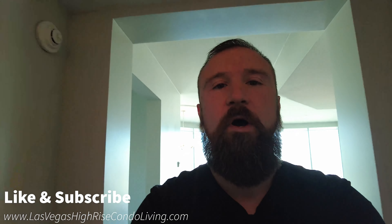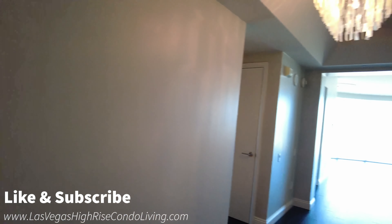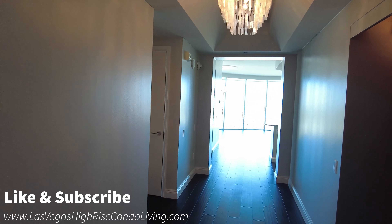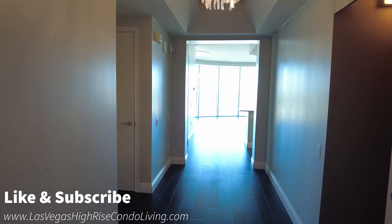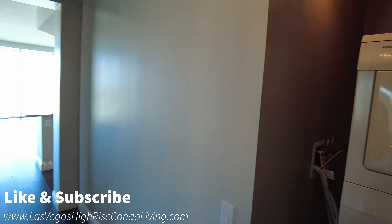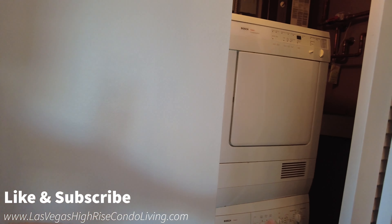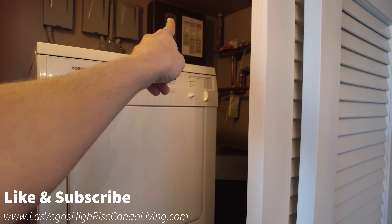I want to start at the front door so you can see what it's like walking into this unit. When we walk in, we have two bedrooms, two baths, about 1,657 square feet — a very large unit. Coming in, I feel very open right in here. You do have a washer and dryer room right here.